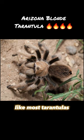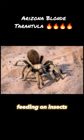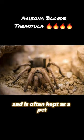Like most tarantulas, the Arizona Blonde Tarantula is primarily a nocturnal hunter, feeding on insects, other spiders, and small vertebrates. It is also known to be a docile species, and is often kept as a pet.